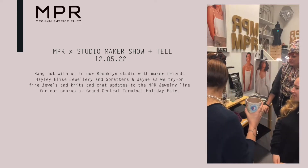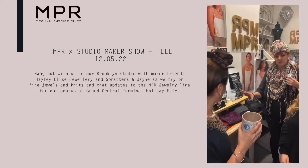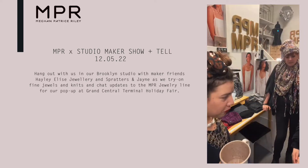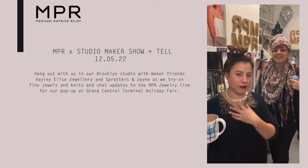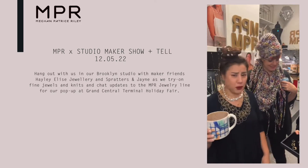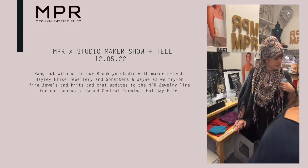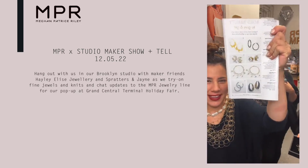We have tons of color from Rachel who makes amazing knits, and we have 14 karat gold from Hailey. We brought this necklace — this is our new Helios, it's been going super well. We love making it, it's super gorgeous. By the way, you can buy it on Artful Home.